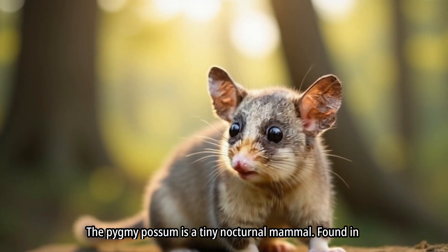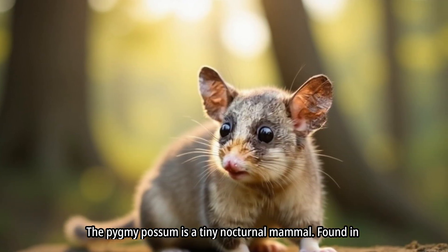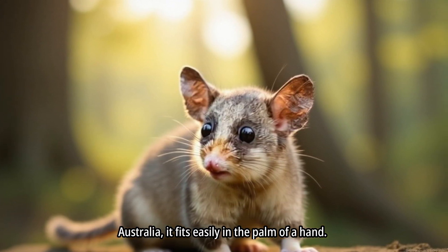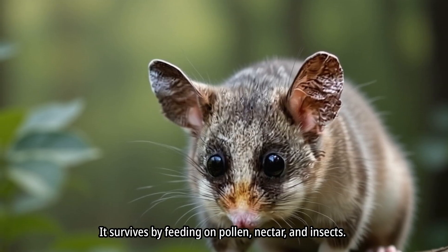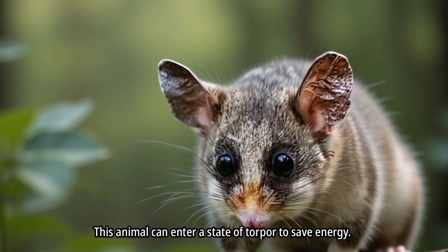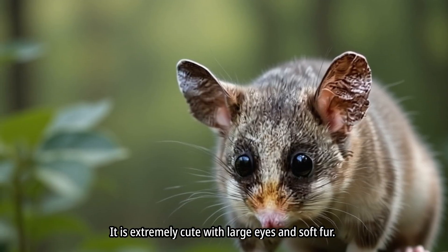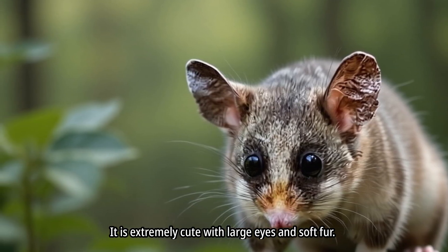The pygmy possum is a tiny nocturnal mammal. Found in Australia, it fits easily in the palm of a hand. It survives by feeding on pollen, nectar, and insects. This animal can enter a state of torpor to save energy, and is extremely cute with large eyes and soft fur.